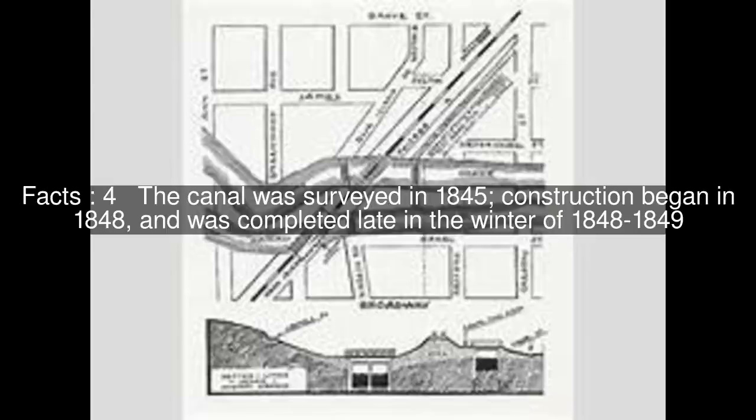The canal was surveyed in 1845, construction began in 1848, and was completed late in the winter of 1848–1849.